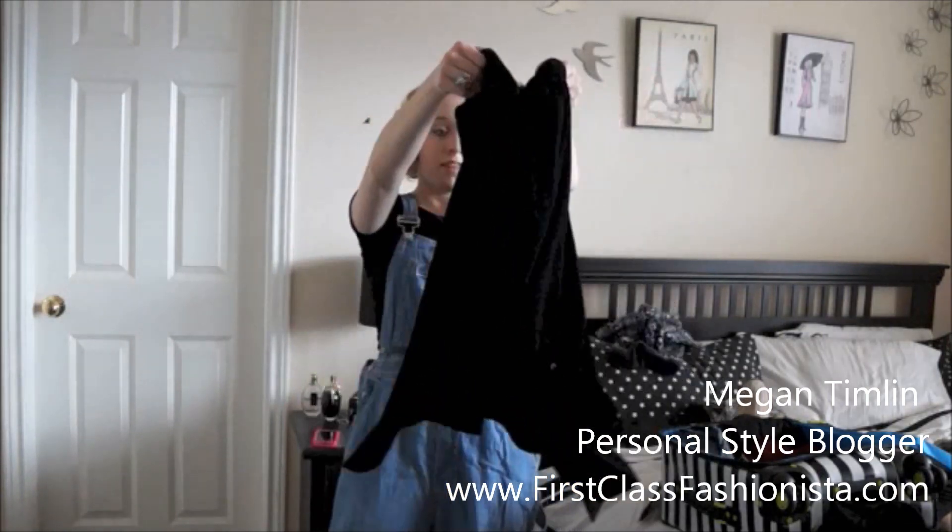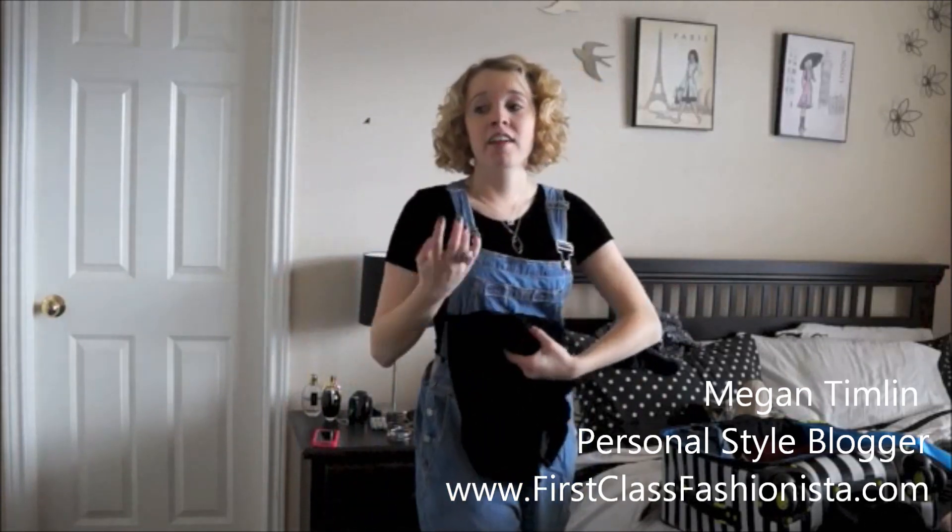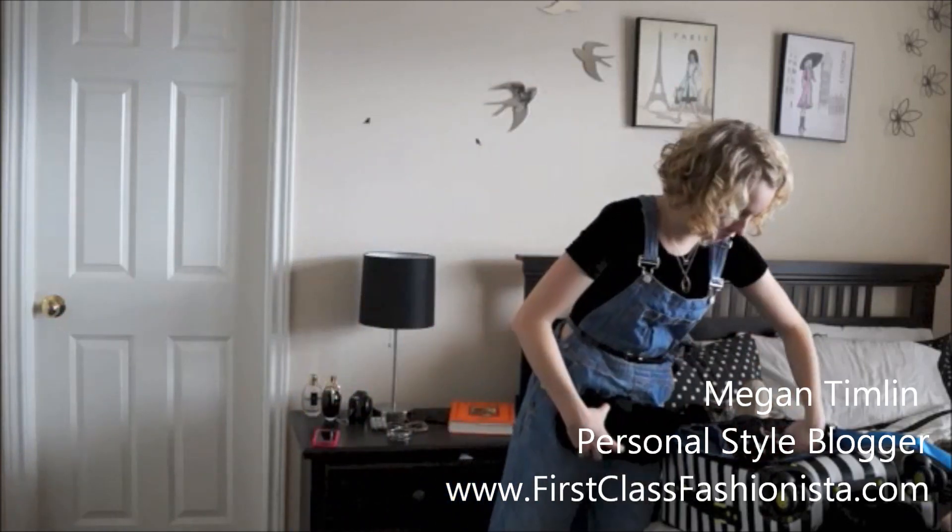If I decide I want to wear any of the pieces earlier, the nice thing is I have all the simple pieces to mix and match my outfits.